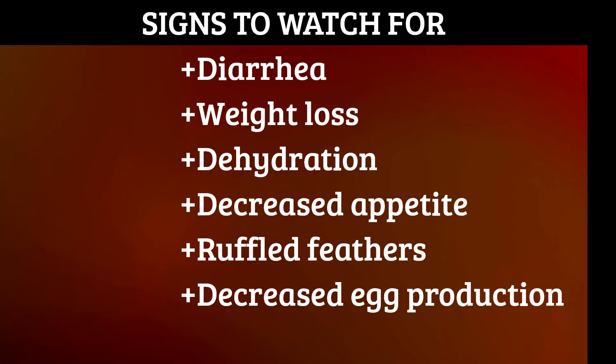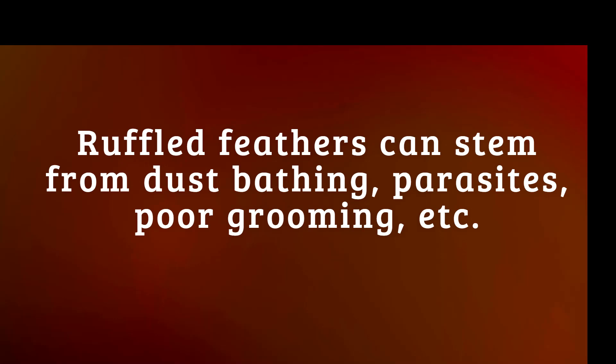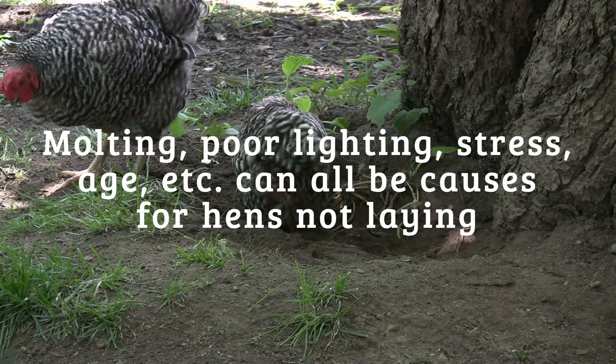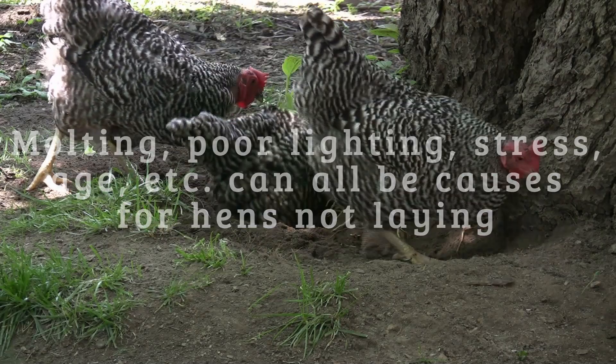Of course, ruffled and unkempt feathers or decreased egg production by themselves are not necessarily a sign of coccidiosis, since there could be other reasons for those conditions, making coccidiosis difficult to diagnose without the assistance of a veterinarian. But if the chicken is showing any of the symptoms mentioned, then there may be reason to take a closer look.